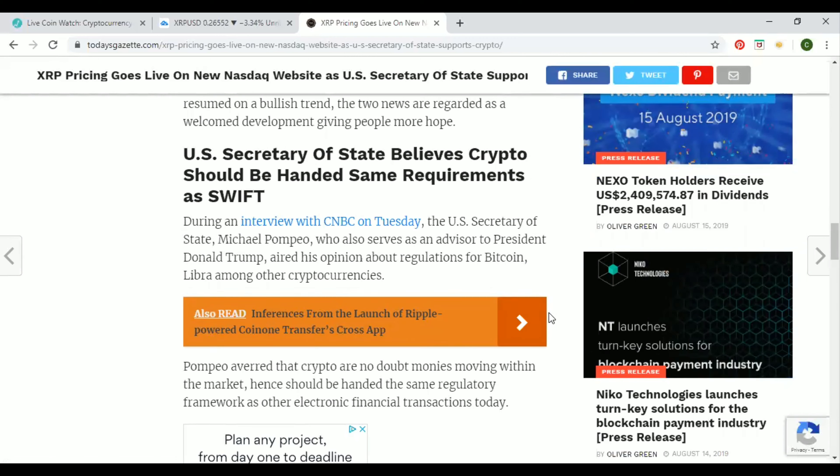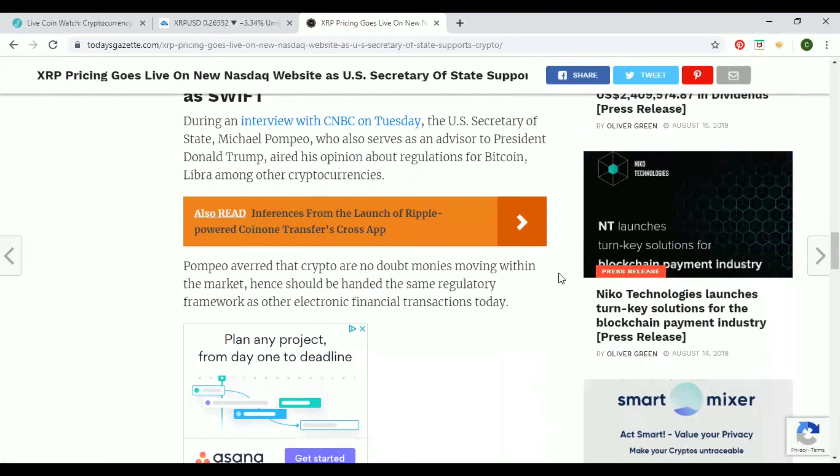The U.S. Secretary of State believes crypto should be handed some requirements at SWIFT. During an interview with CNBC on Tuesday, U.S. Secretary of State Michael Pompeo, who also serves as an advisor to President Donald Trump, aired his opinion about regulations for Bitcoin, Libra, and other cryptocurrencies. Pompeo stated that cryptos are monies moving within the market and hence should be handed the same regulatory framework as other electronic financial transactions today.